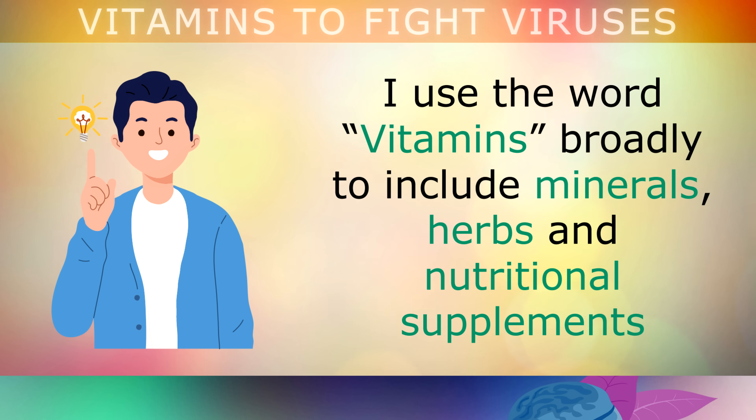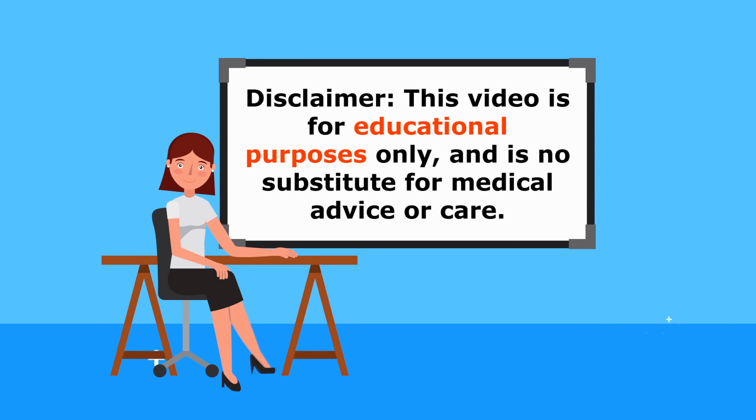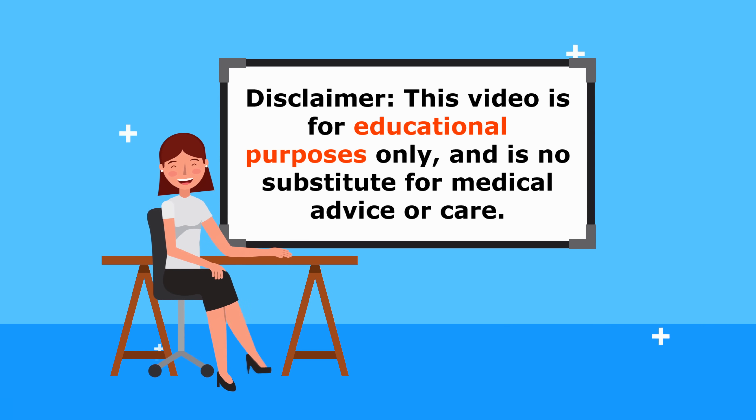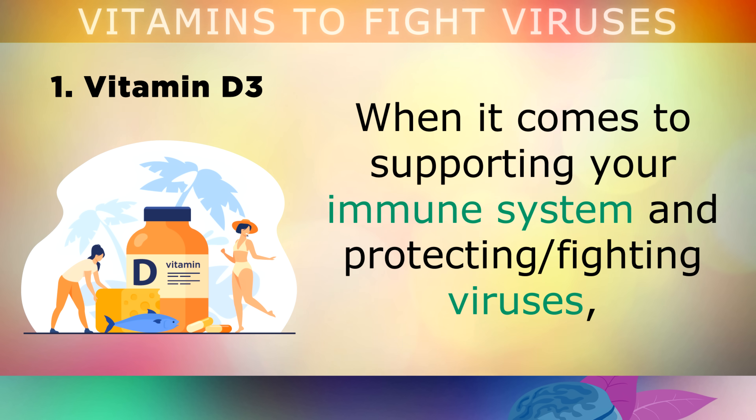Bear in mind that I'm using the word vitamins very broadly, to include minerals, botanical herbs, and nutritional supplements that you can use to fight viruses and pathogens naturally. This video is for educational purposes only, so do speak to your doctor if you have any medical concerns. The first item on my list is Vitamin D3.